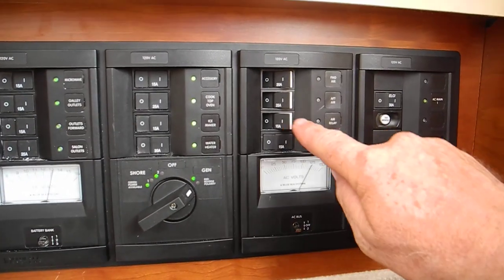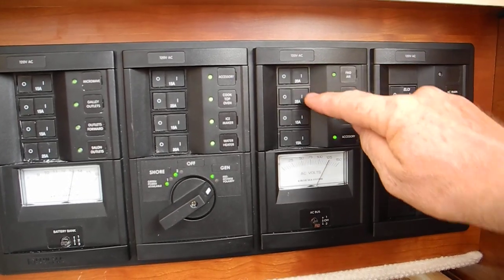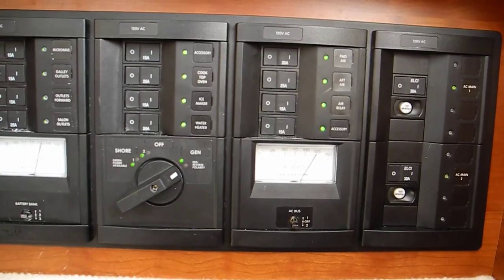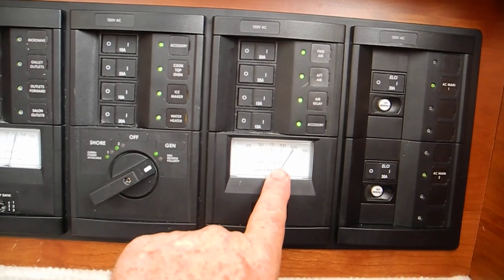Now I'm going to turn on the air conditioners. 20 amp, 25 amp, 15 amp — and listen to the generator. It's going to hiccup and burp, make a grunt noise, and watch that needle.